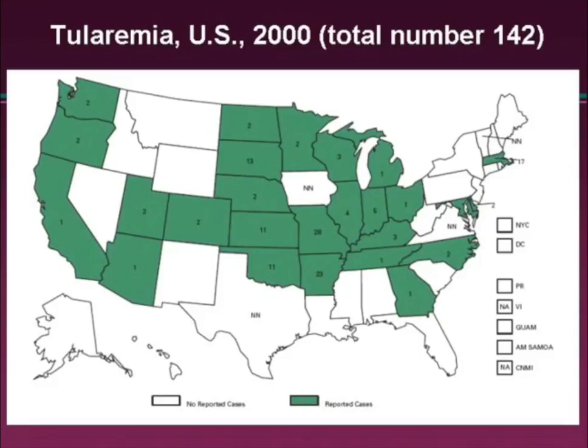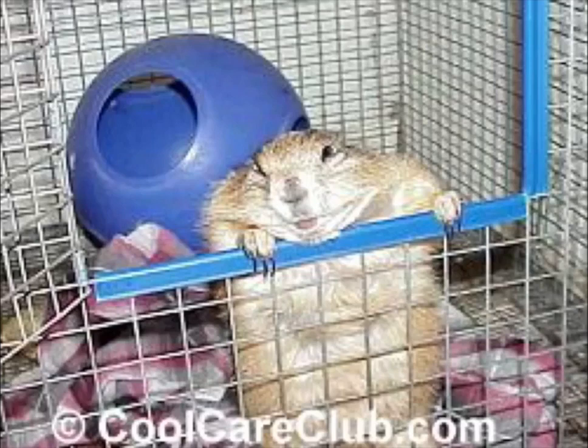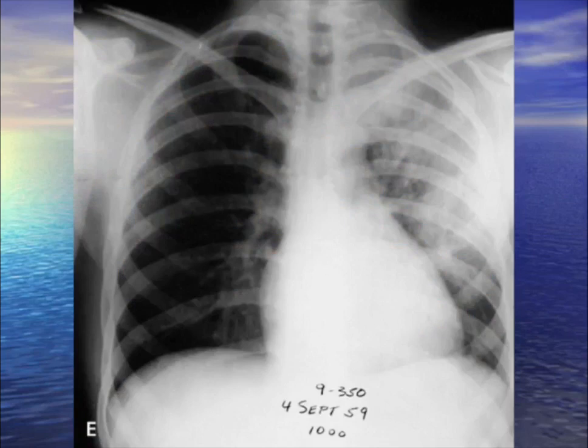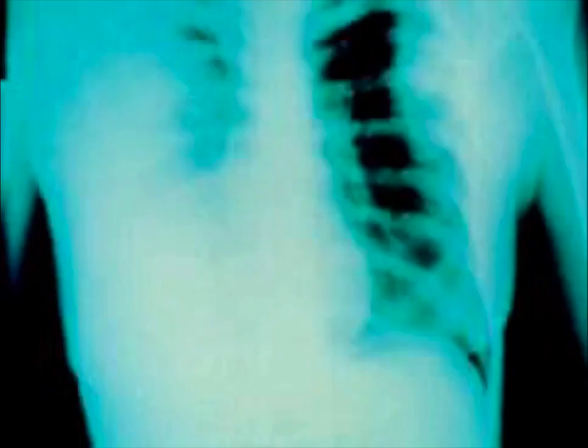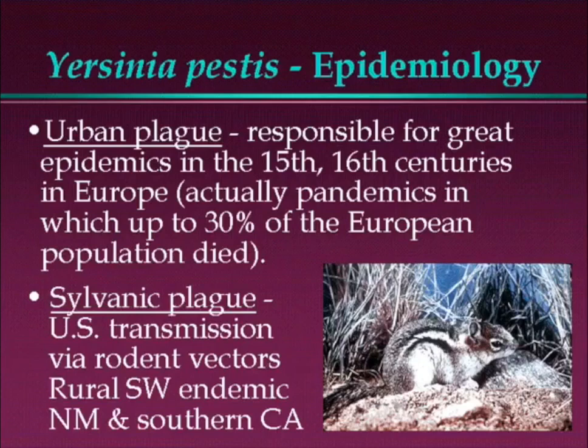A ground squirrel or prairie dog (some people keep them as pets) — your cat catches mice around these animals out west, the cat dies, you bury the cat, and you get pneumonia. You have pneumonic plague — Yersinia pestis — as opposed to bubonic plague. These animals carry it indigenously out west.